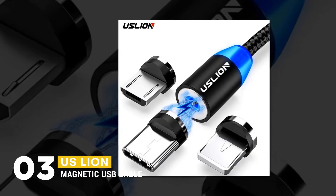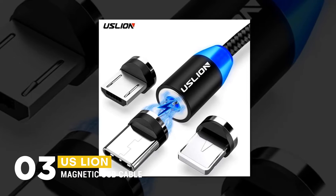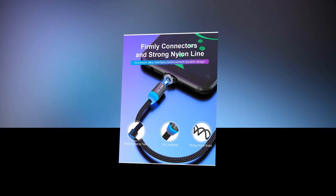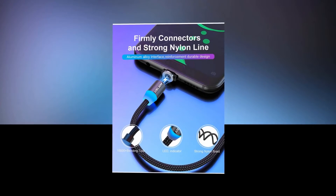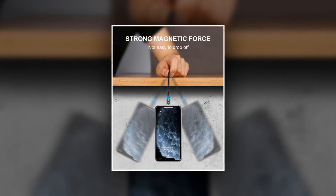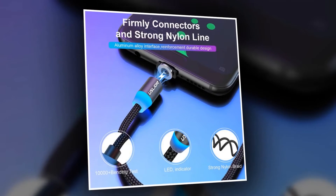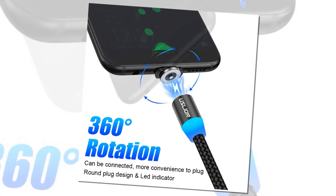At number three, the best magnetic charging cable is the US Lion Magnetic USB Cable. It is the perfect solution for anyone looking for a durable and reliable charging cable. Made with a strong nylon braid, it can withstand heavy use and is perfect for traveling. The braided fabric sheath protects it from wear and tear, and the magnets keep it securely attached to your device. Tested to 10,000 bends, it will bend 10,000 times without breaking.